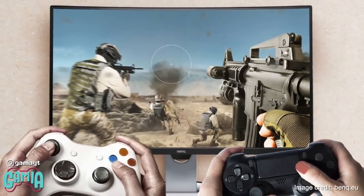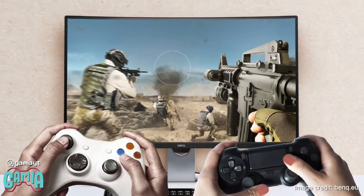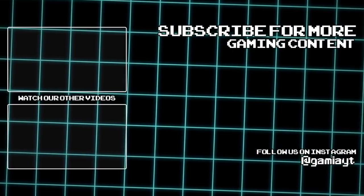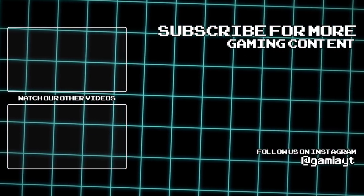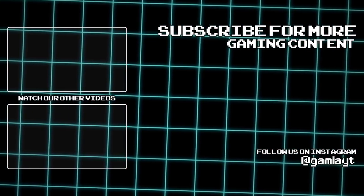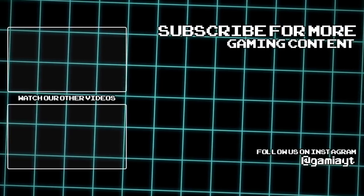If any of you are planning on picking up both consoles, let us know in the comments down below. But there you have it — our look at the Xbox Series X versus the PlayStation 5. Be sure to leave your comments down below, subscribe if you haven't already, follow us on Instagram and Twitter, and I'll see you next time with some more video game content.